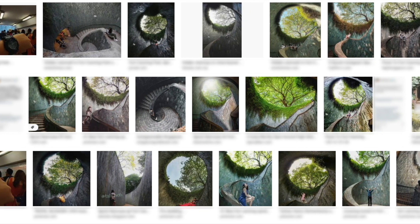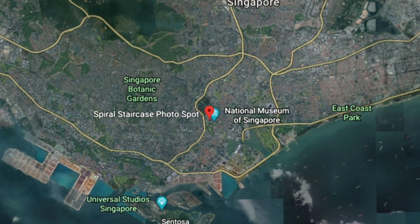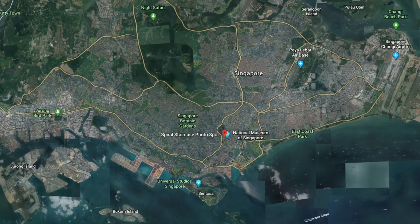Do you know where this beautiful photo location is? It's in Singapore! So let's go check it out!